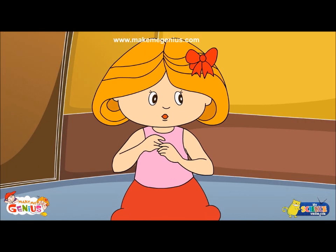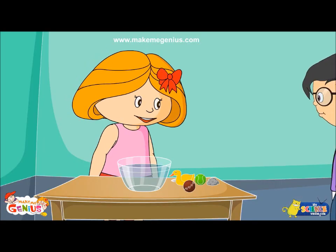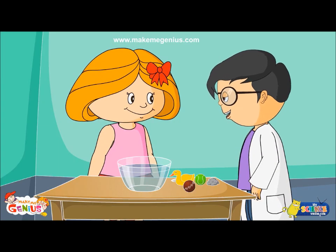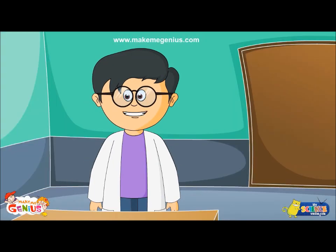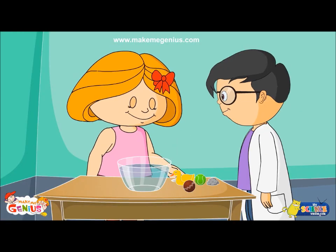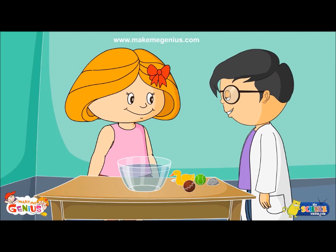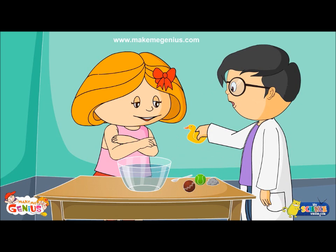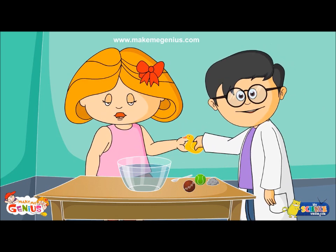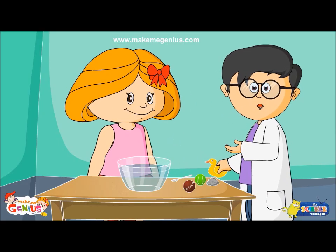Why don't you collect your things and we will do the experiment together. Wow, you look like a real scientist. Yes, that's because I am a scientist. So scientists here with me and all you scientists watching, let's start the experiment. I will first try to put this yellow duck from my bathtub in the water. What do you think — will it float or sink? Well, my guess is it will float.